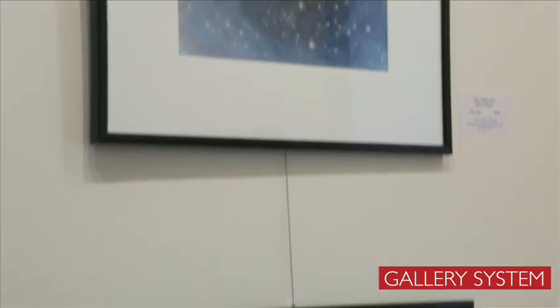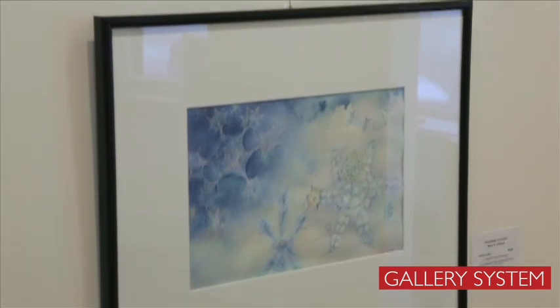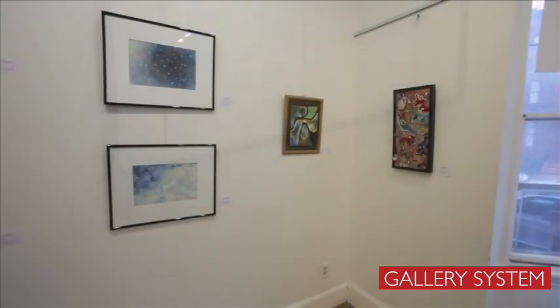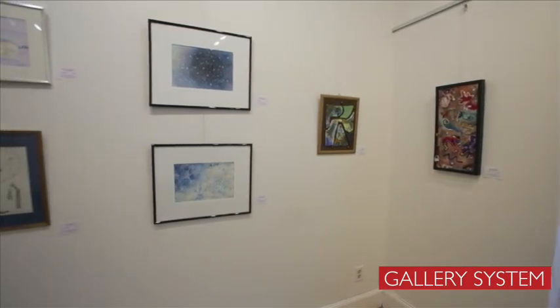In the group show that we have up now, there's about 30 pieces. We want to be able to give everybody that participates in the show a good space, a comfortable space, and at the same time keep the integrity of the show at a high standard.